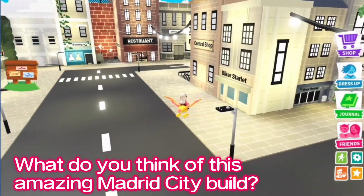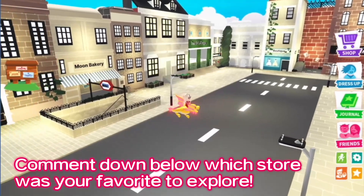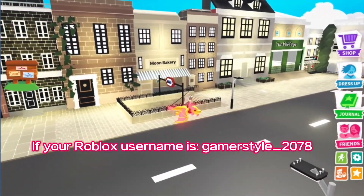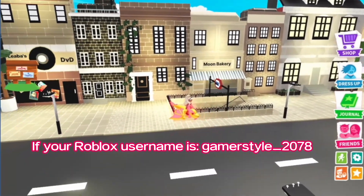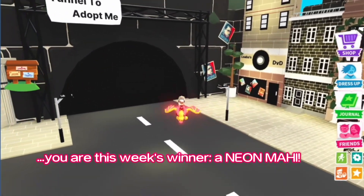What do you think of this amazing Madrid City build? Comment down below which store was your favorite to explore. If your Roblox username is GammaStyle underscore 2078, you are this week's winner of the Neon Mahi.